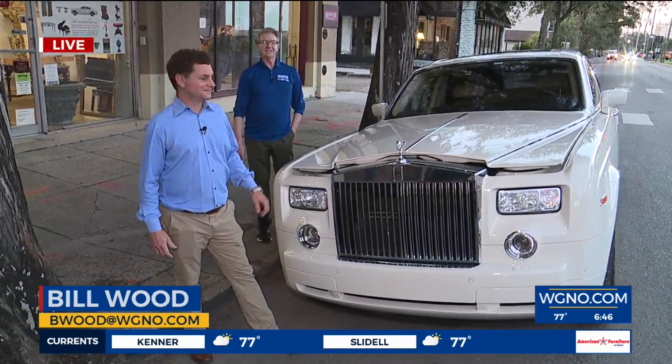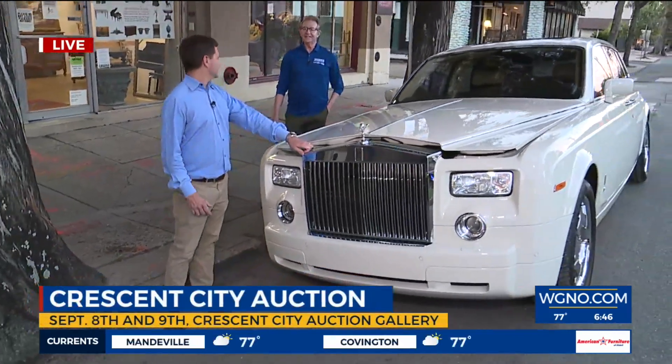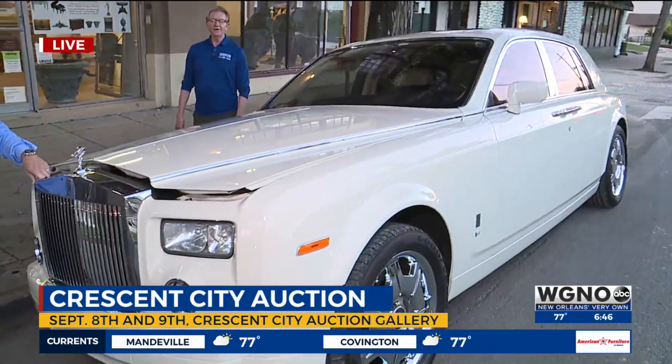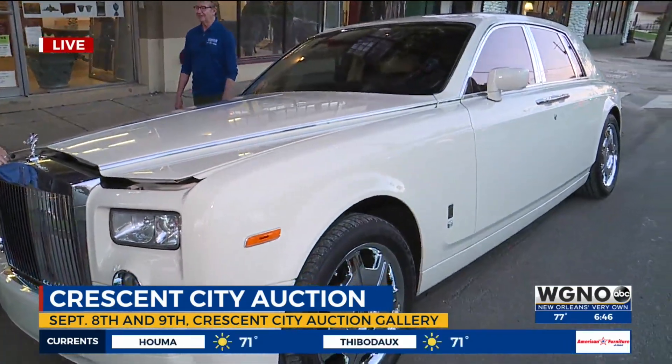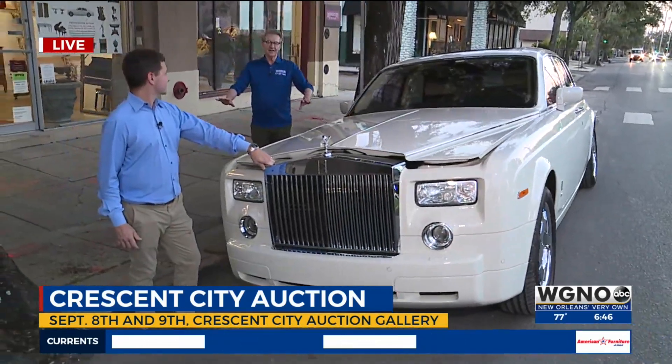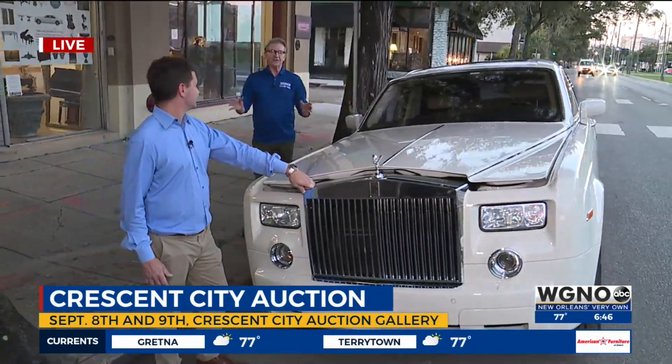This is a 2008 Rolls-Royce Phantom that has been driven only once through the PJ's drive-thru in Gretna. It has been sitting on a cushion of love, and it is ready for you.